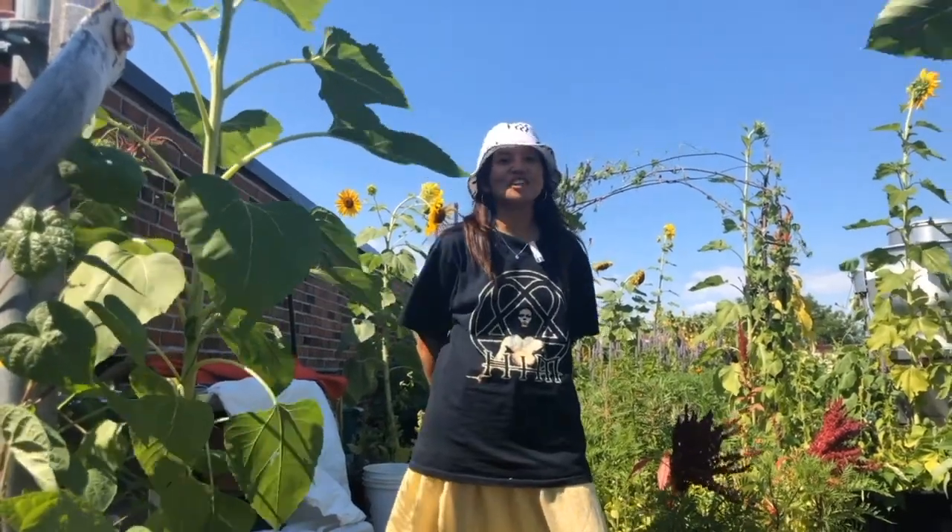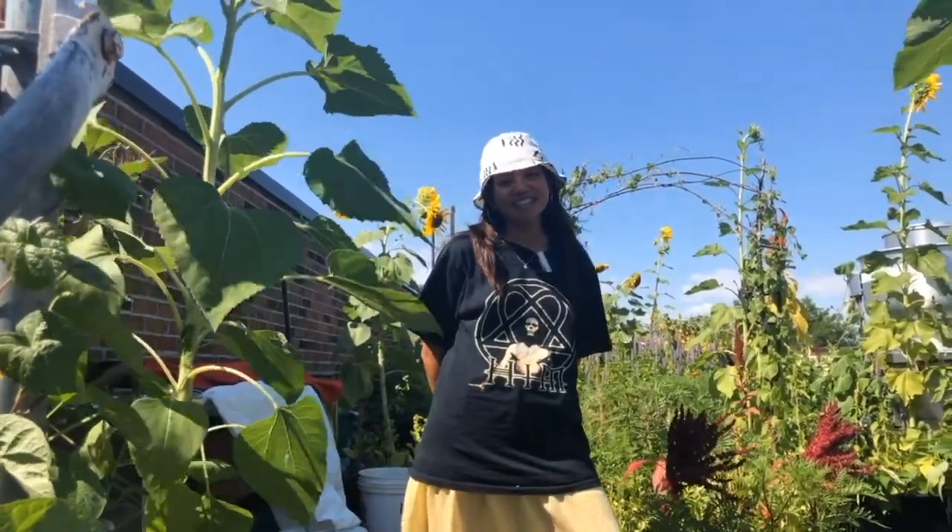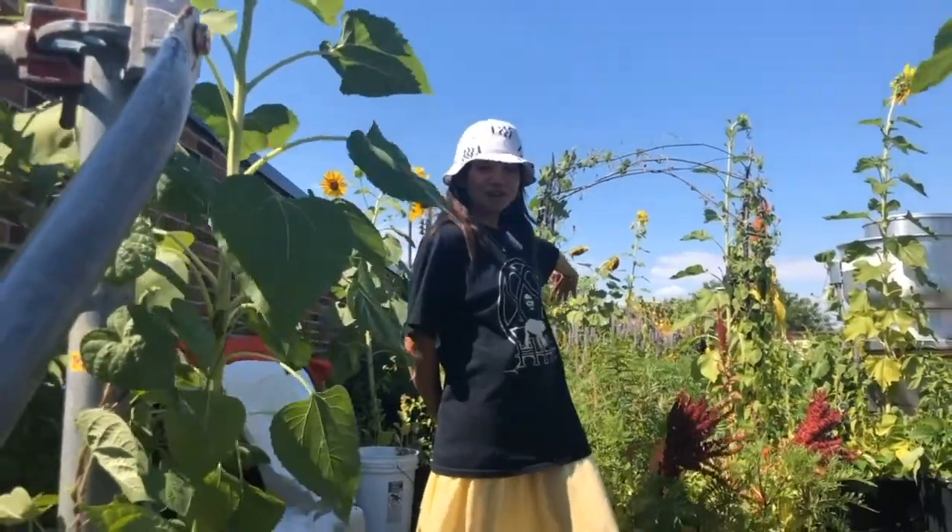Hi, my name is Hillary. I was the Chocolate Soil Intern for 2020 this year. I want to show you our garden.